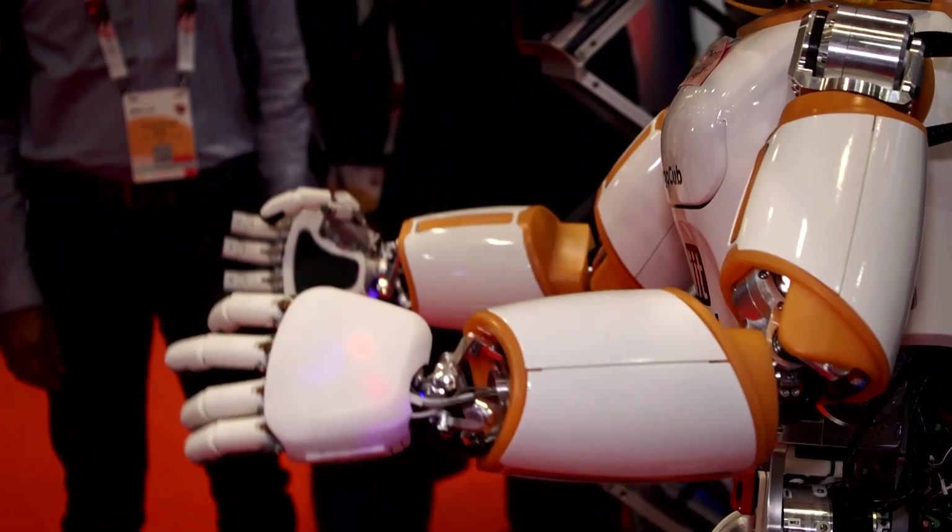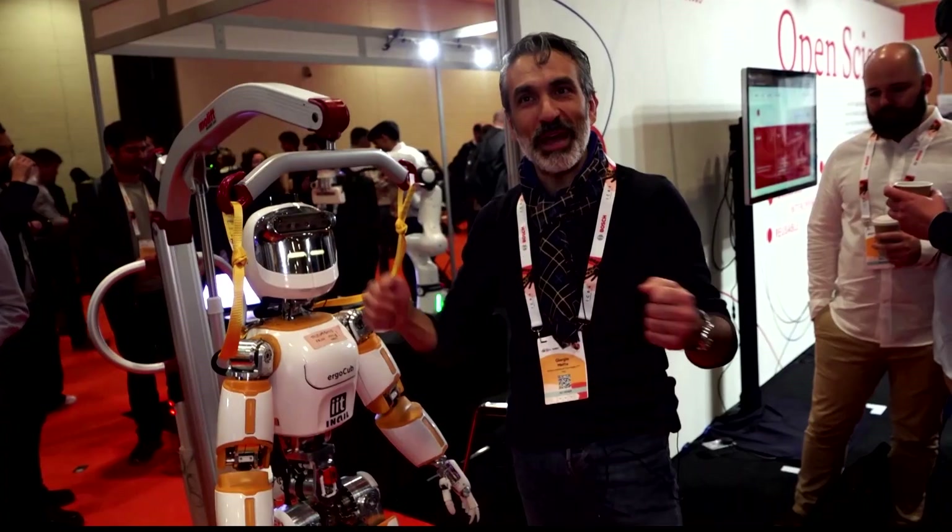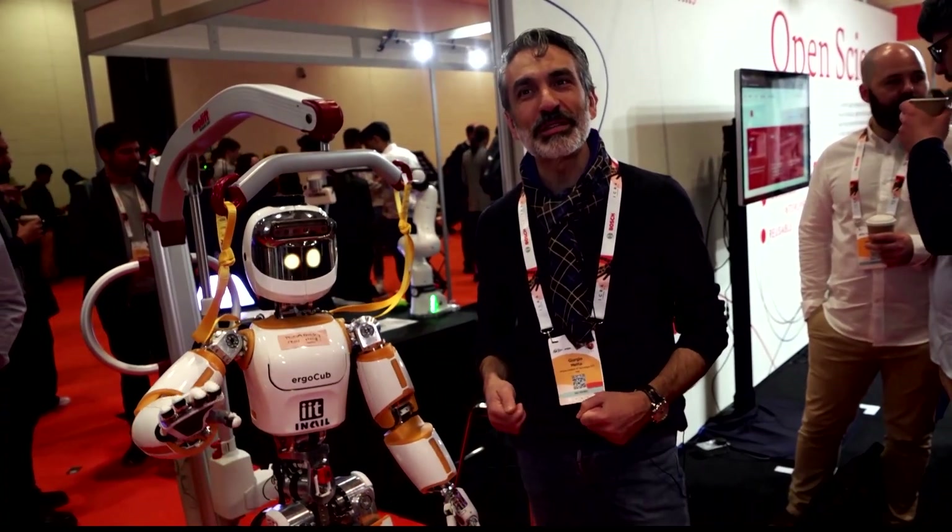Being able to use the tools that have been designed for us — press buttons, operate the machines and so forth.